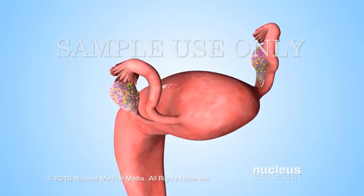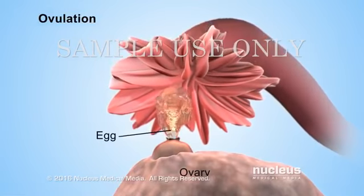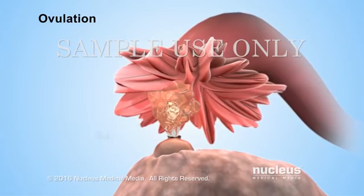Estrogen also triggers other hormones to cause one of the ovaries to release an egg. This process is called ovulation.